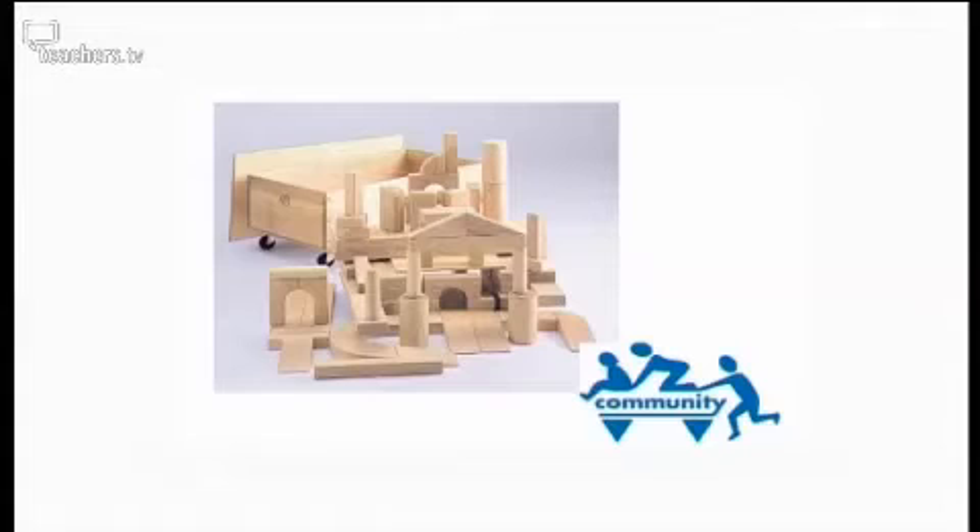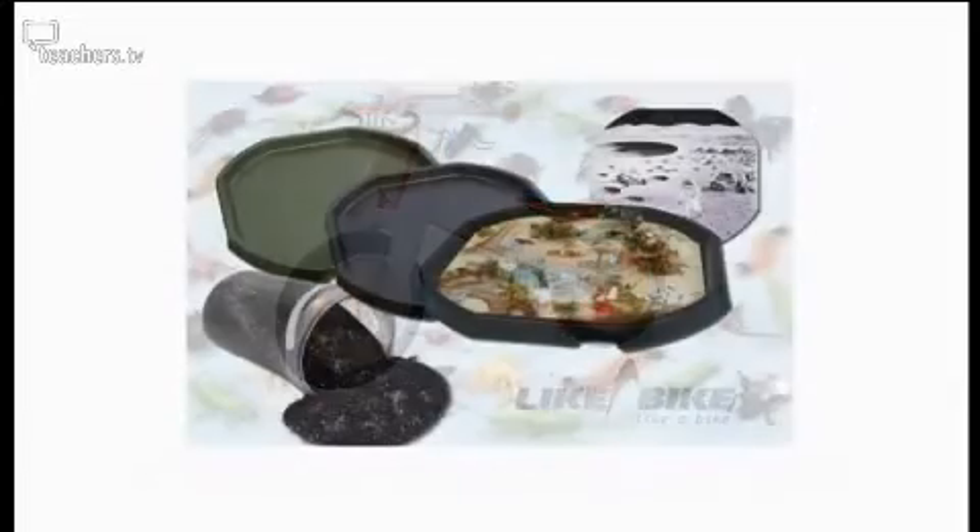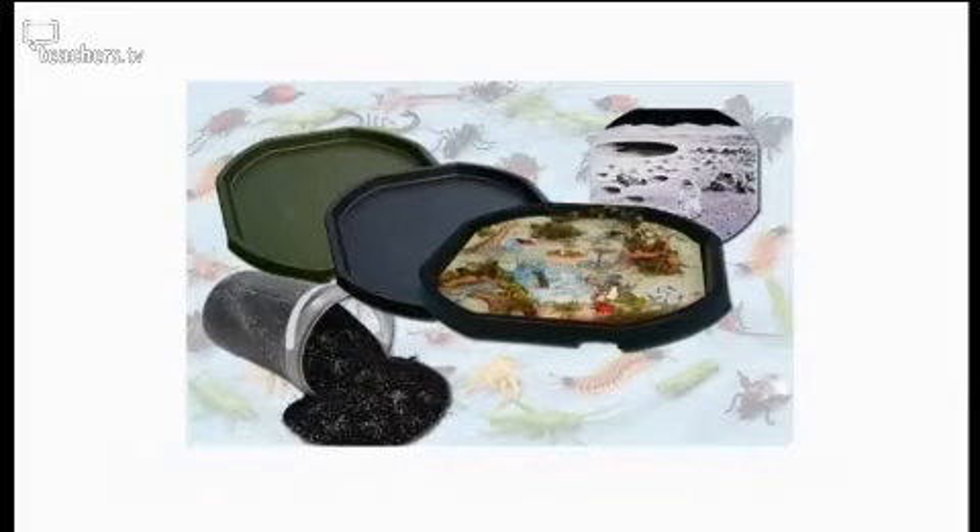Your early years pupils might be small in stature, but that can't be said of the three early years resources we're evaluating today on Resource Review. They are a set of giant building blocks, a wooden bike without pedals, and an enormous activity tray for messy play.